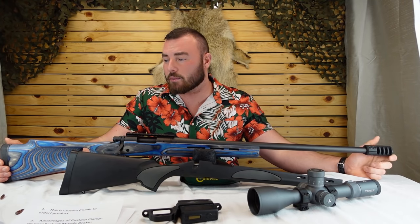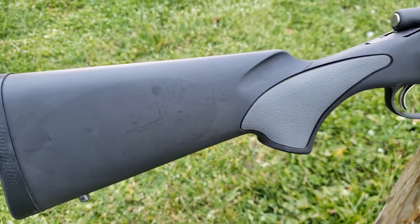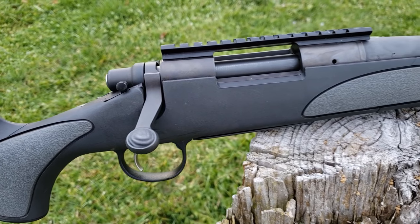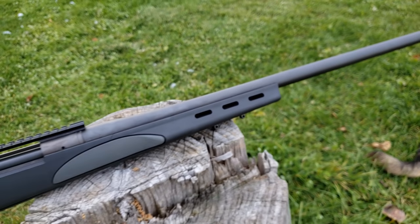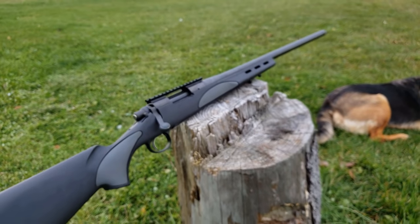It does come chambered in quite a few rounds: the .223, .243, .270, .270 Winchester Short Magnum, .308 Remington, .308 Magnum, .22-250, .30-06, .300 Winchester Short Magnum, .300 Winchester Magnum, .308, .300 Remington Ultra Magnum, and the 6.5 Creedmoor — the greatest caliber ever known to mankind.